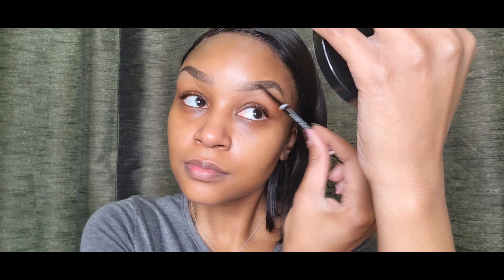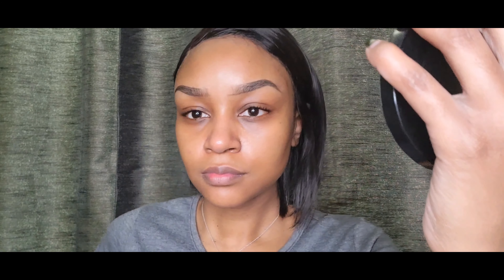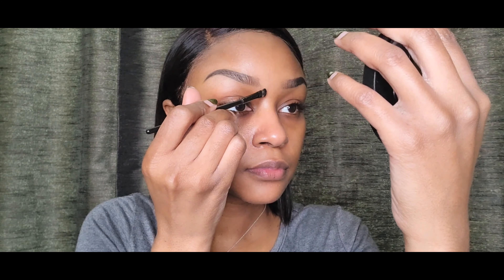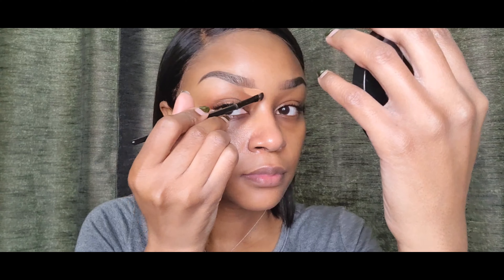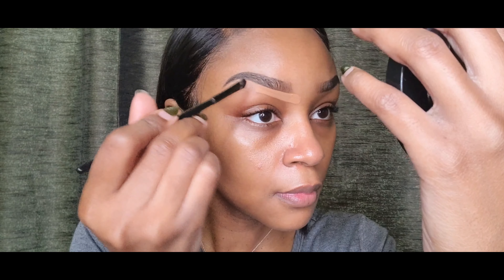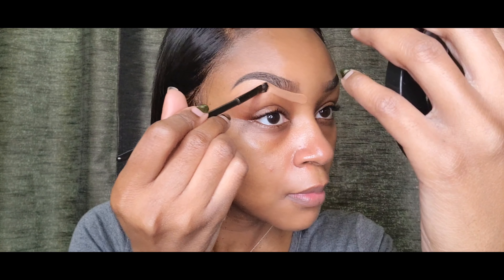I'm just filling that in and using the spoolie to blend it out. Next, I'm going to take a flat brush — I got this brush from Amazon — and I'm using my L.A. Pro Girl concealer in the shade Toffee. I'm just going to stroke and press, literally tracing along the line of your brow.